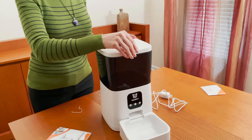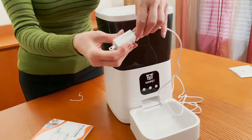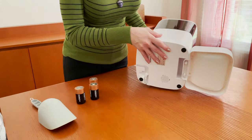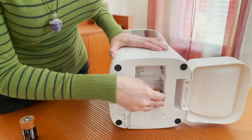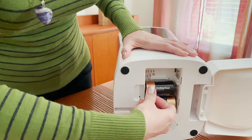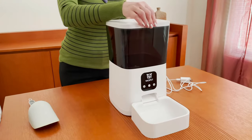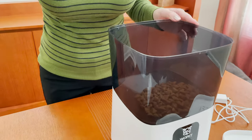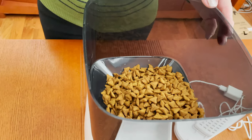We are not going to go into manuals and setup. This information is made easily available on their website and with the product — it was easy to understand and took no time at all to follow. We set it up and used it for a full two weeks with our cats and feel ready to give you an honest review.